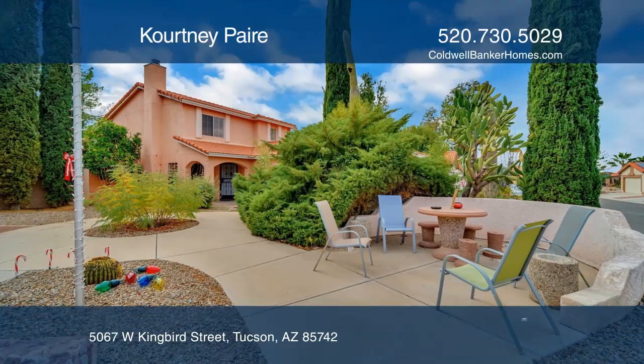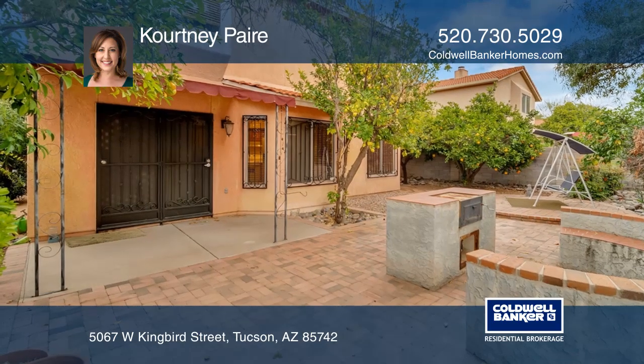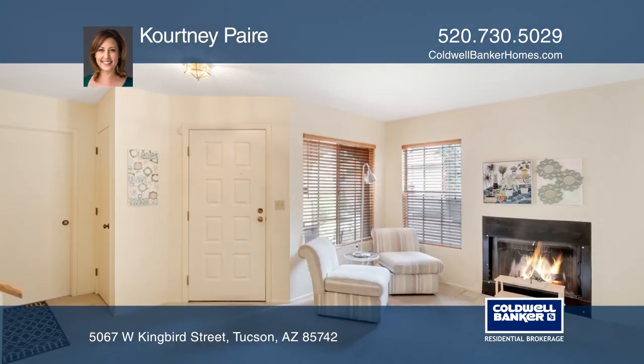This four-bedroom, three-bath home sits on a beautiful lot with citrus trees, rose bushes, cypress trees, a saguaro cactus, and a built-in barbecue.